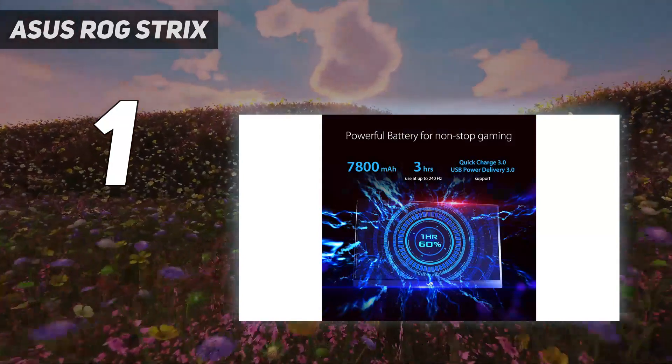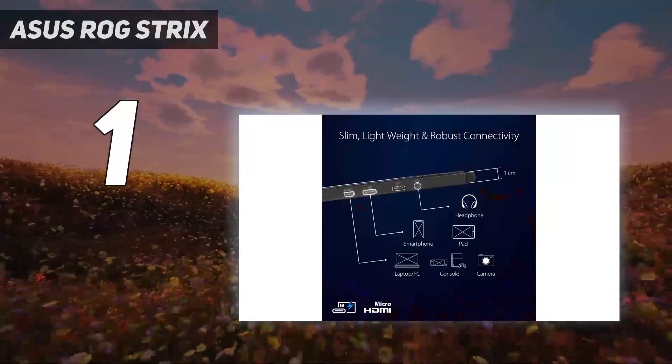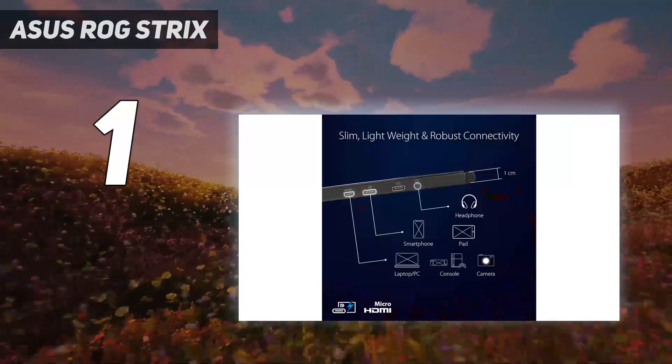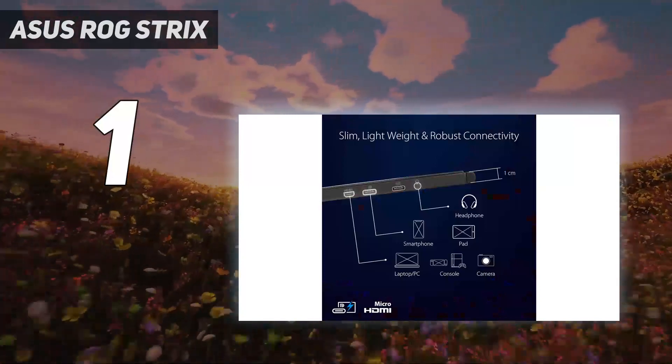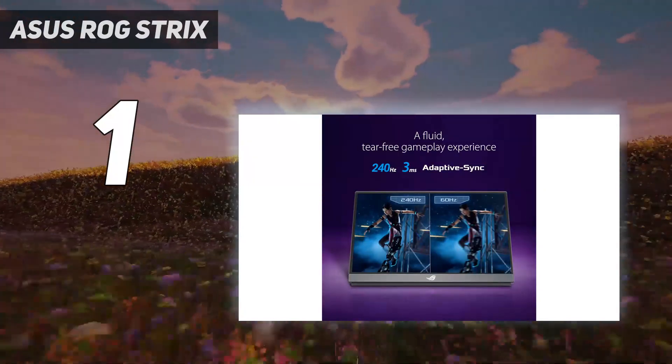Verdict: ultimately, it's the ridiculous specs that earn the ASUS ROG Strix XG17 a spot at the top of our list. Its price is equally as ludicrous, but this portable monitor is going to cater more to gamers than most options out there.